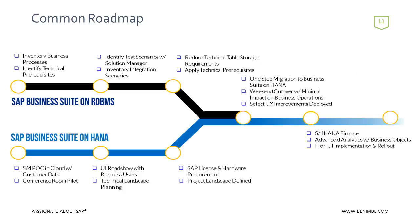For Nimble and most of its customers, a very common roadmap looks like this: on the top half, SAP Business Suite on your current database; on the bottom, SAP Business Suite on HANA, then S4 Finance down the road, then S4 Enterprise Management even farther. This is a very common, high-value, low-risk roadmap. Up top, we're inventorying business processes and identifying technical prerequisites using Solution Manager — ideally Solution Manager 7.2 — and reducing technical tables by purging IDOC tables, workflow history tables, etc.